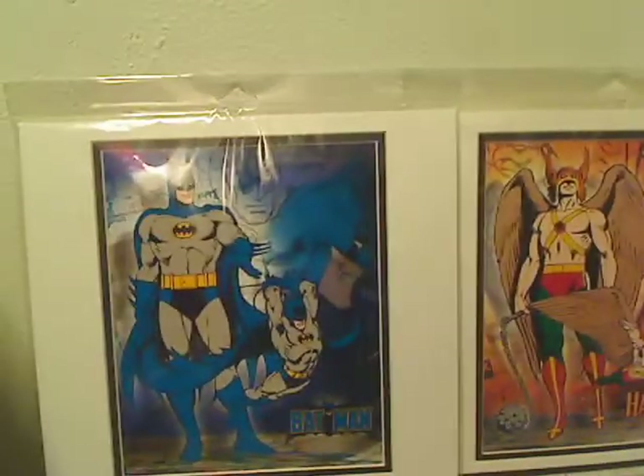Got all the Superheroes composites. I don't have Supergirl, but she'll have to wait.